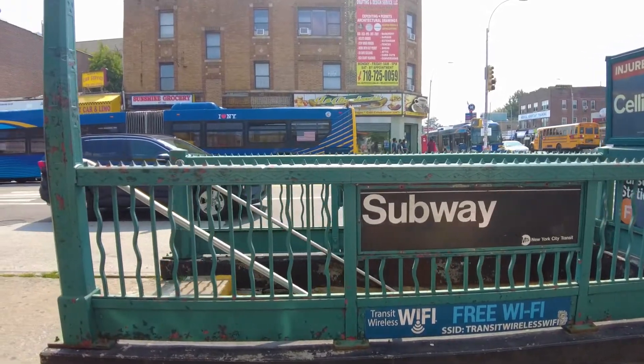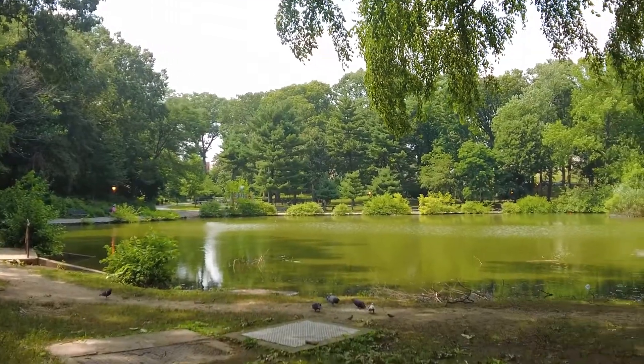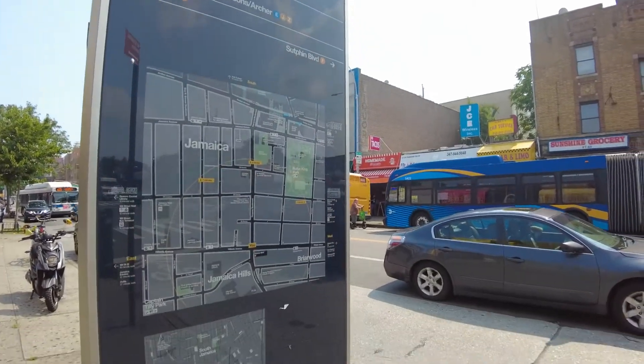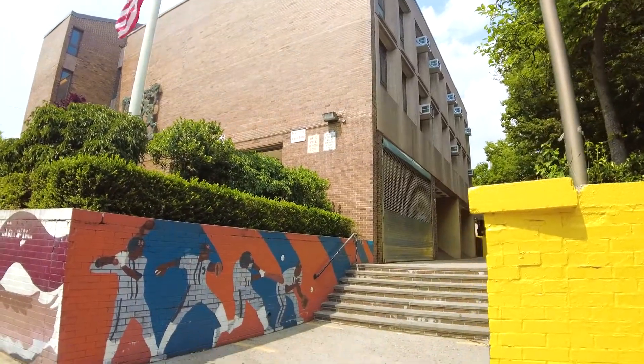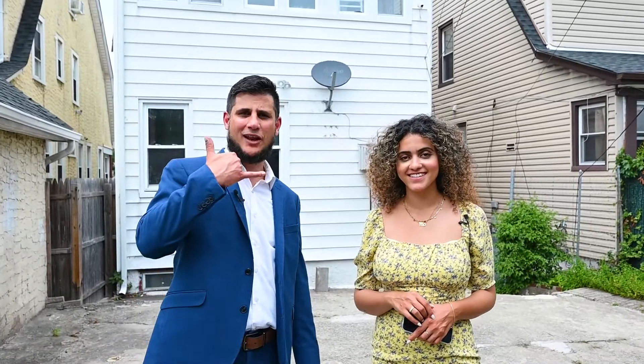The home is conveniently located just steps away from the subway, Captain Tilly Park, and shopping on Parsons Boulevard and Hillside Avenue. It's also near the great school PS 86. We'll end with this large private backyard. This property won't last — you know where to reach us, call us today.